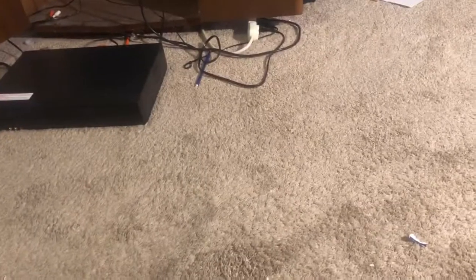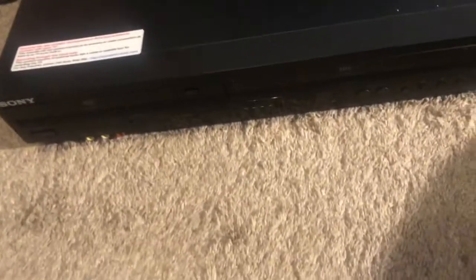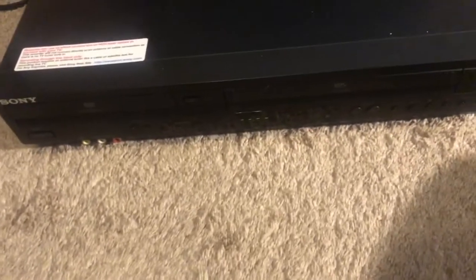Hey guys, this is NewbiesMiaCorner here and today I just want to say that I got a couple of major Christmas gifts that I never showed off. The first one is the biggest one and that is my new VCR. This is actually a VCR DVD combo, and I got this for Christmas.